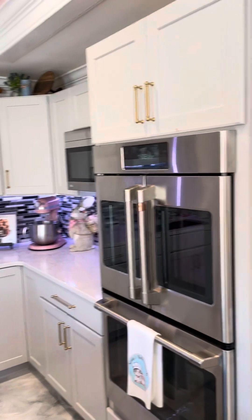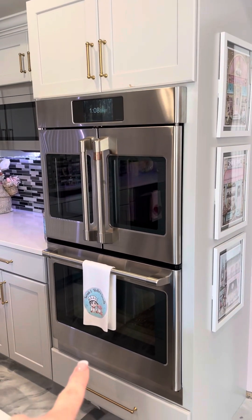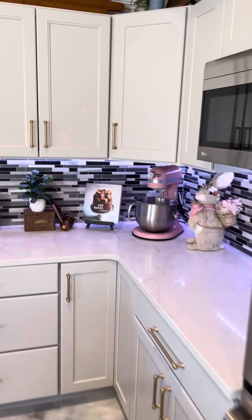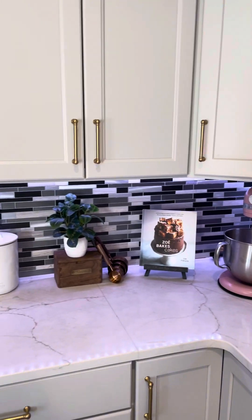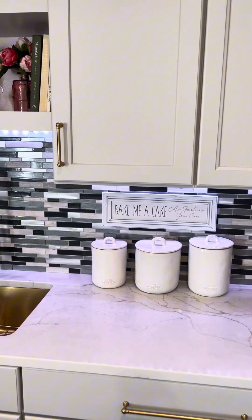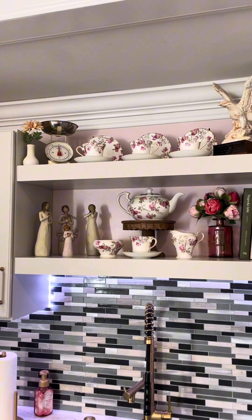Let me introduce you to Olivia the top oven and Oliver the bottom oven. Over here we have our newest family member, Sophia, which is our pink stand mixer. We just have all kinds of special little touches — everything has a purpose on the shelves.